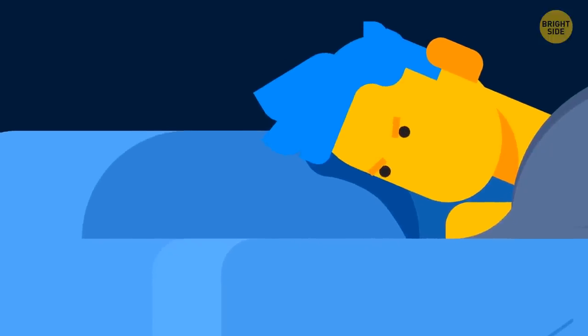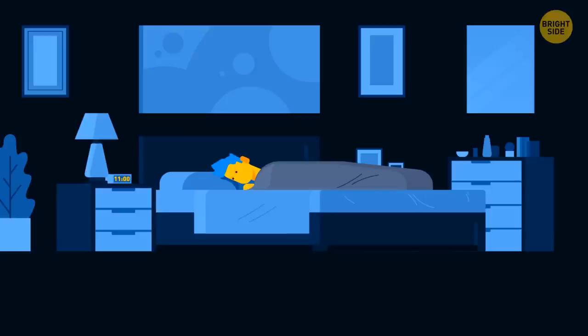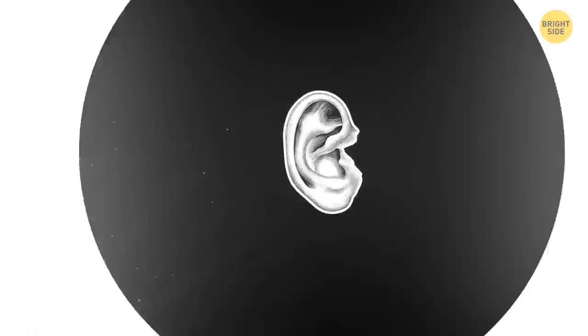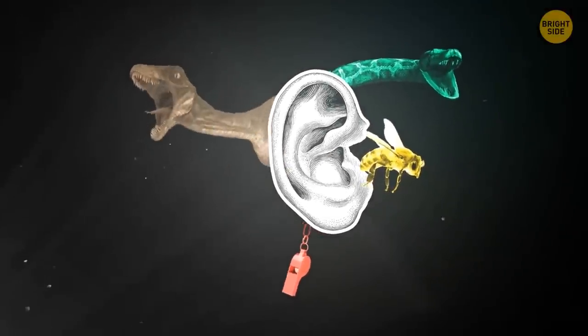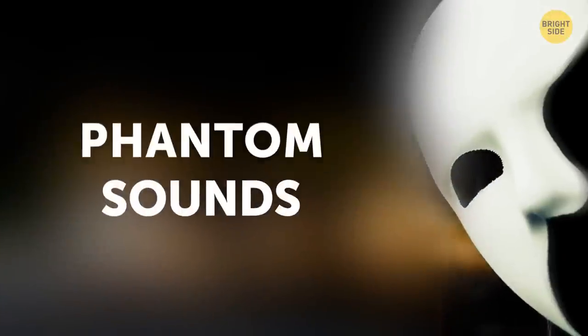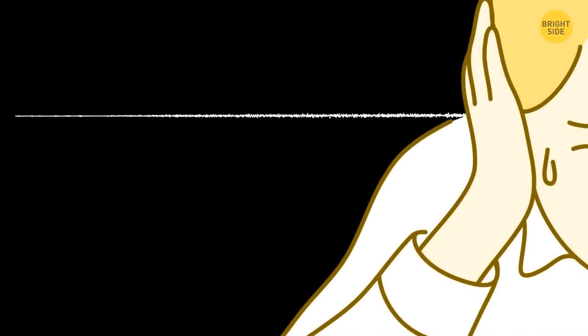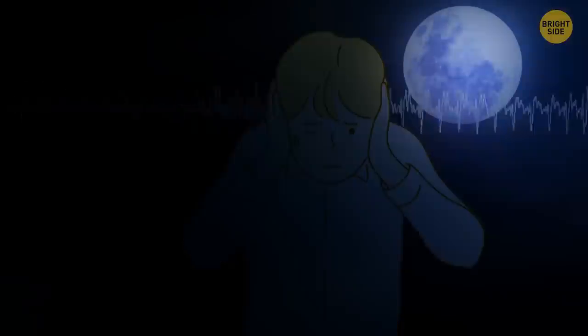Have you ever experienced phantom ringing at 11 p.m. when all gadgets are silent? It's your ears — you can hear hissing, whistling, buzzing, or even roaring, but this noise has no external source. That's why it's known as phantom sounds. They can occur in one or both ears, constantly or from time to time, and are usually most noticeable at night when nothing distracts you.